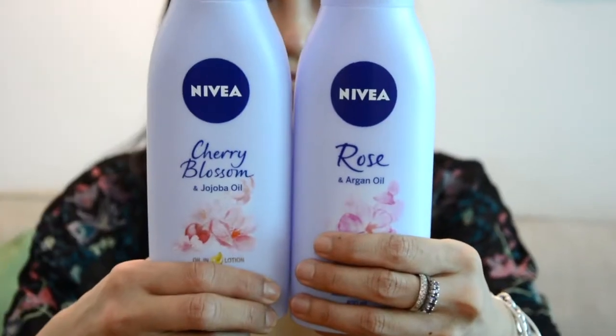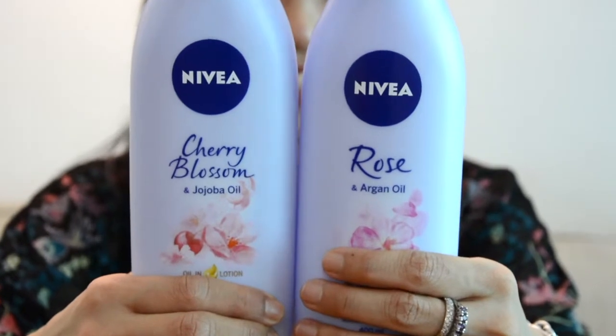I smell really nice — I love this. If you want to grab yourself a bottle, check out our snapshots for more information or go to the Nivea page. Their new oiling lotion has all the benefits of an oil without the stickiness and disadvantages of actually applying oil on your body. Thank you so much for watching our second video review.